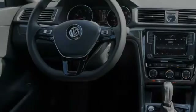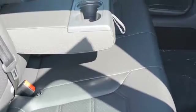Traction control and stability control systems. Side impact door beams. An 8-speaker stereo system. Front fog lights. A collision warning system. And a tripodometer.